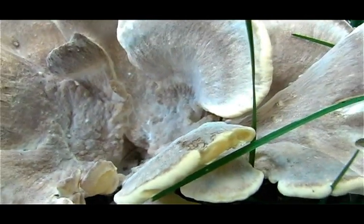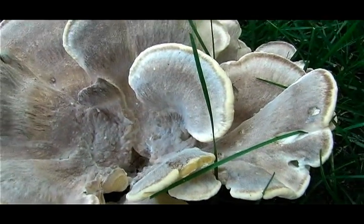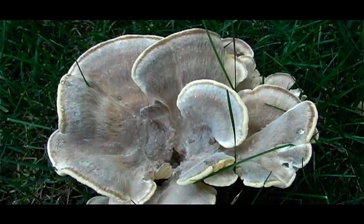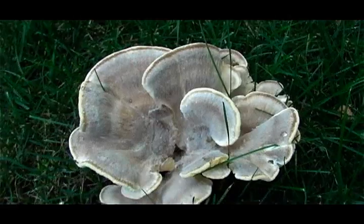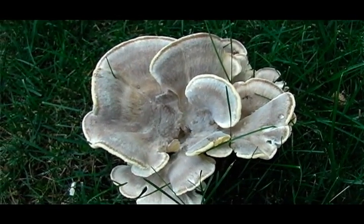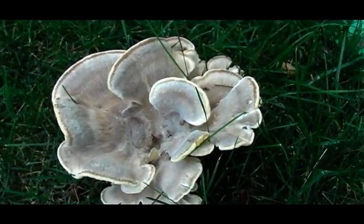The beauty of mushrooms and fungi is they recycle the dead material from the environment, producing vital nutrients which enrich the soil for all new life to begin.